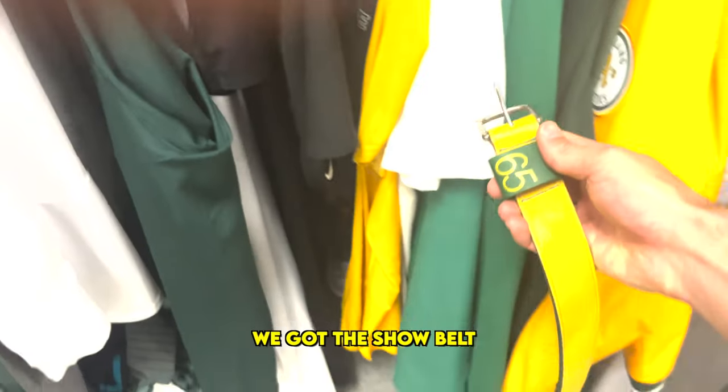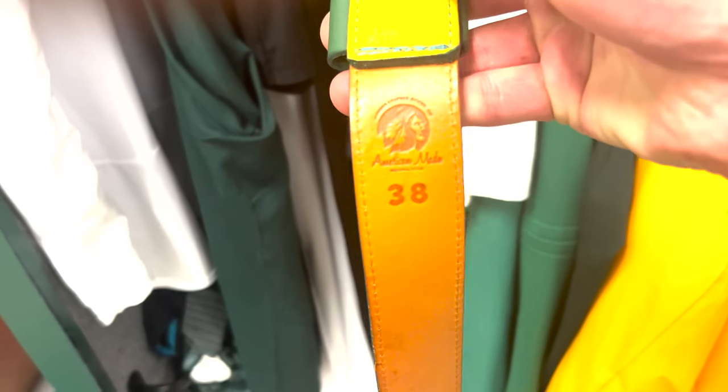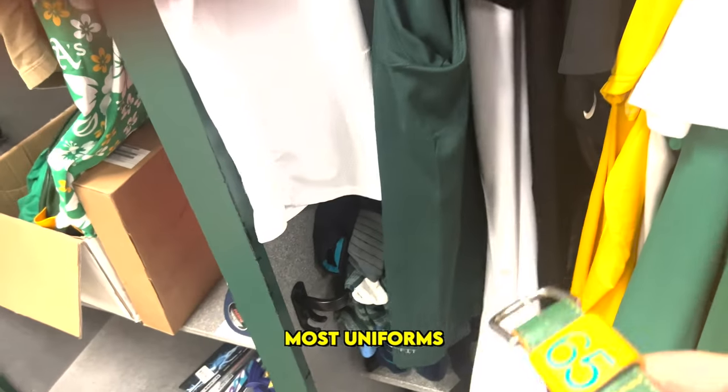Next up, we got the show belt from Nakona with my number on it. We got the yellow one here to go with the Kelly green. We have the green belt, which I wear with most uniforms.